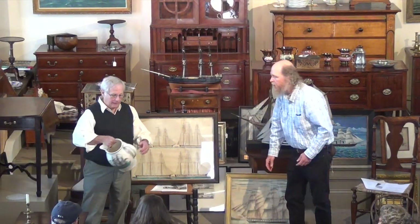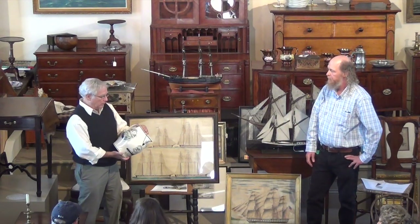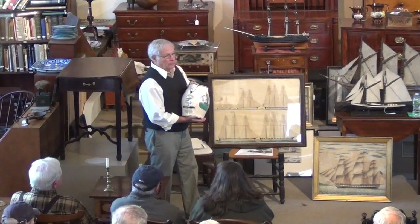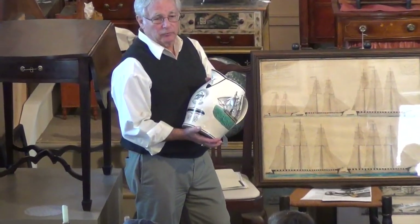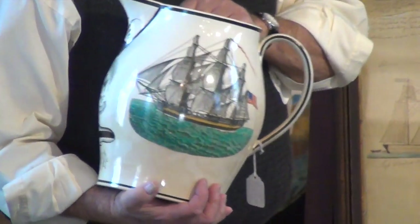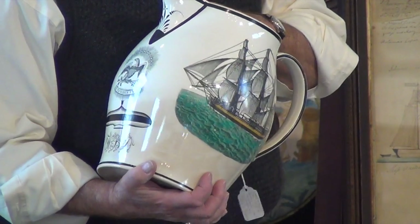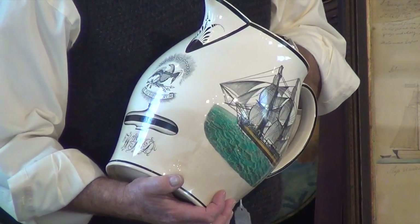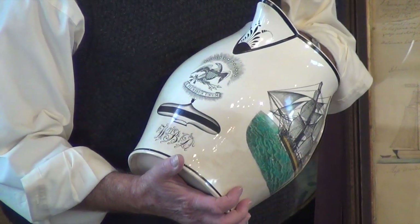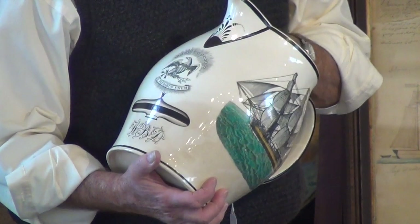Not only did they do ship paintings, but they did everything, because ships were so important. This is one of the really exciting things that we've had through the years. There are probably less than 20 of these pictures known. This is what we call today in trade Liverpool pictures — creamware. If you go to antique shows, you'll probably always see 40 to 80 Liverpool pictures of every different subject. They were made in England, in London or Staffordshire.